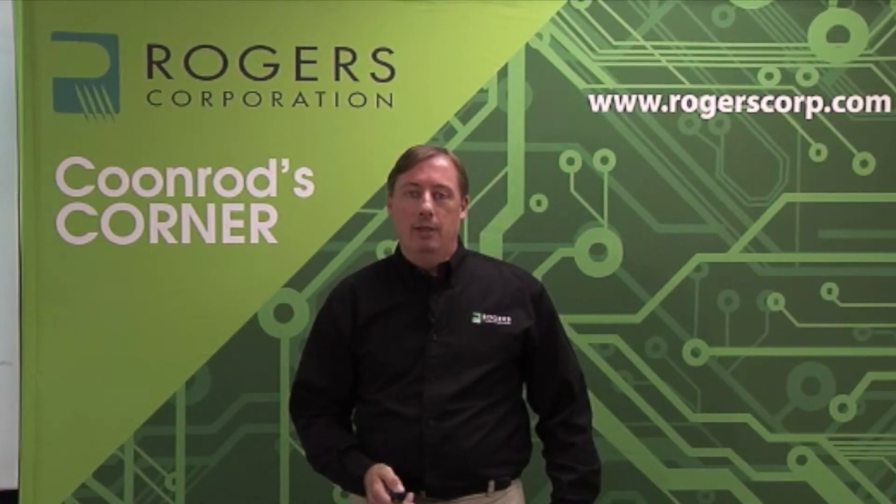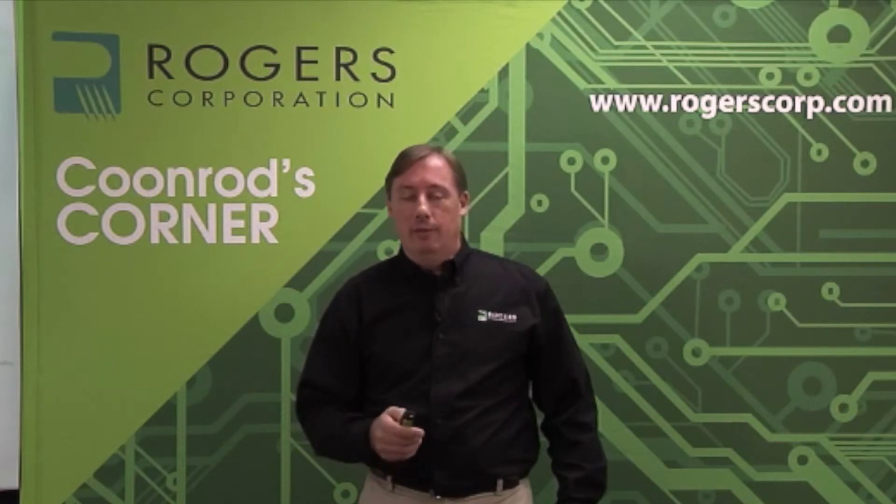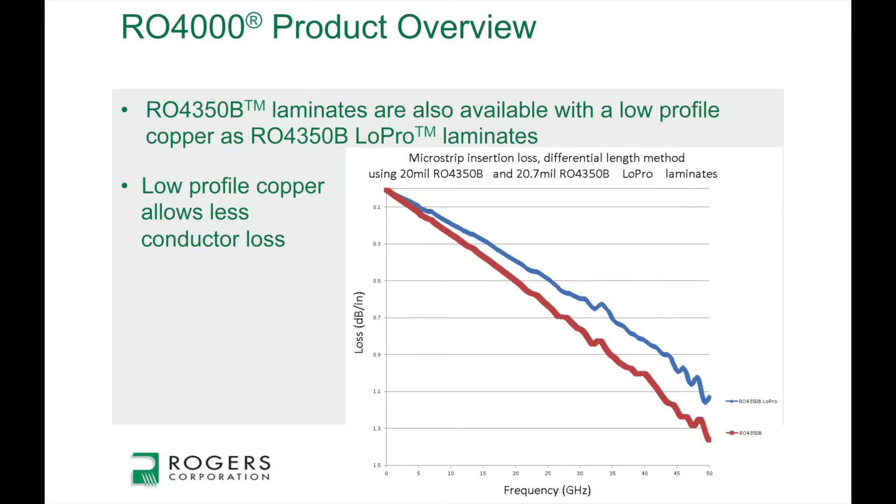The Rogers 4350B laminate is available with two different types of copper: a high-profile copper and a low-profile copper. There are advantages and disadvantages to either one. Here I've shown an insertion loss curve of the 4350B laminates that were 20 mils thick, made into microstrip transmission lines and tested. The red curve is the standard 4350B with the standard high-profile copper, going from about 10 megahertz to 50 gigahertz — very low insertion loss, even at 30 to 40 gigahertz. If you need something with a little better insertion loss, that's when you'd switch to the low-profile copper RO4350B laminate.